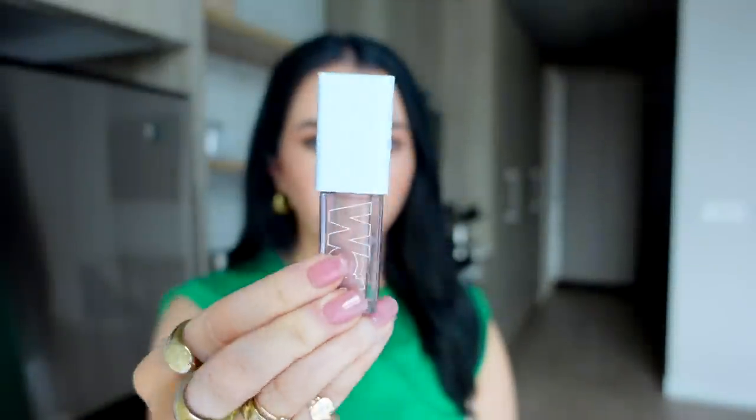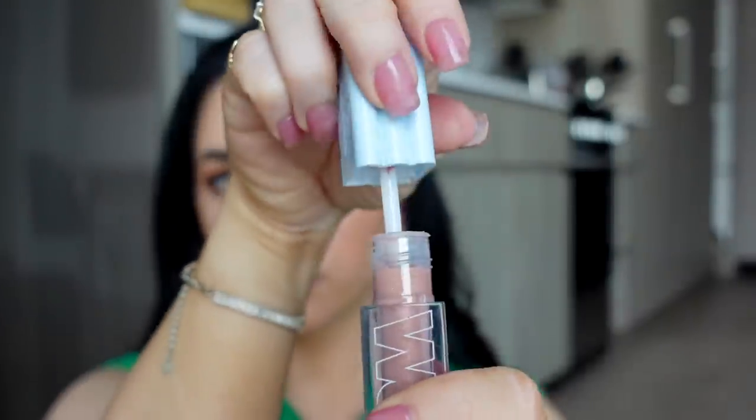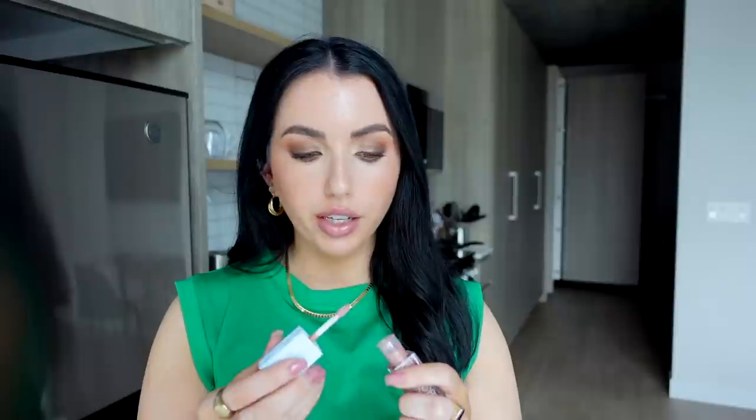The gloss I have on over top today is the Kosas Wet Lip Oil in the shade Unzipped. Love the packaging — it's really unique, with a very tiny applicator. I really like the way this one looks — it gives a wet lip look, very glossy with a nice light nude color. It has micro glitters that just give a really pretty reflect. I don't think it's actually a lip oil, just a gloss. It's very lightweight so it's not super long-lasting — my Lawless gloss lasts way longer — but I like the look and layering with other products.